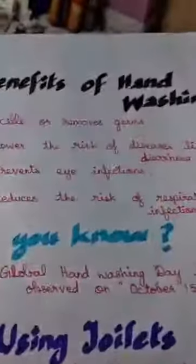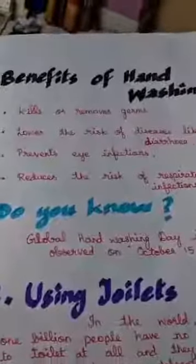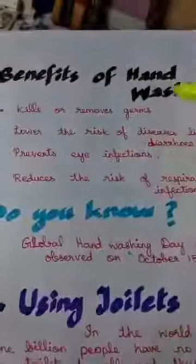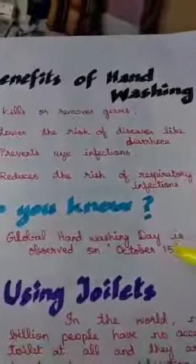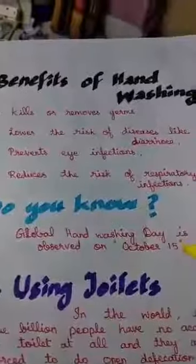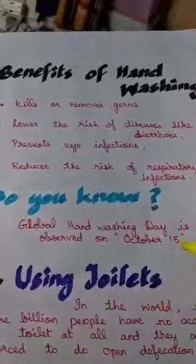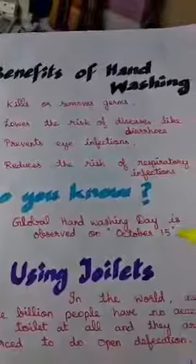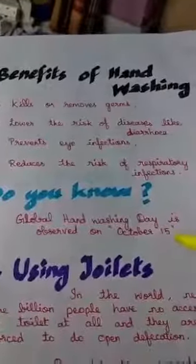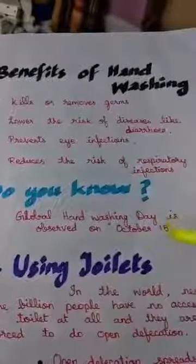Now we want to know the benefits of hand washing. First, it will kill or remove germs. It will help you to lower the risk of diseases like diarrhea, prevent eye infections, and reduce the risk of respiratory infections. Global Hand Washing Day is observed on October 15th.